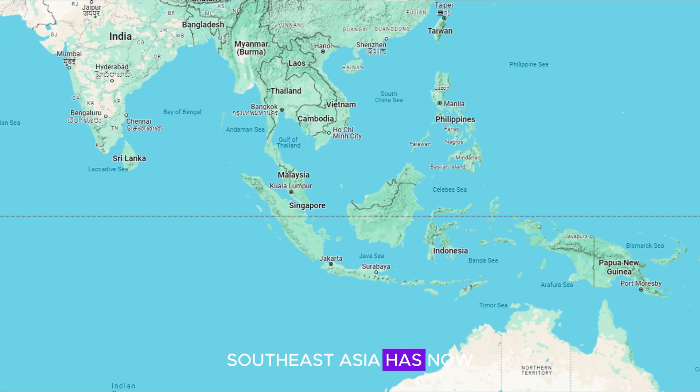Southeast Asia has now essentially all connected via land. Islands like Sumatra, Java, and Borneo have all fused together, in conjunction with the Philippines, to attach themselves to the rest of Southeast Asia with regards to countries like Vietnam and Thailand.